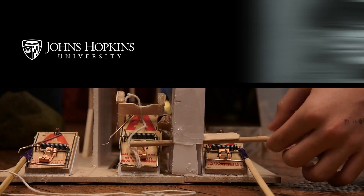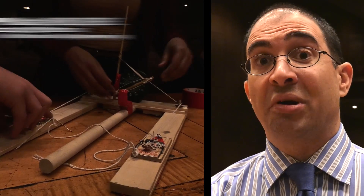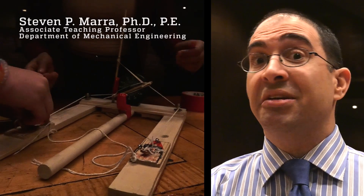Famous engineer and product designer wrote, 'Good design is as little design as possible.' They've had to use mouse traps and rubber bands to launch different types of projectiles, but this was the first year where we really gave them a timing constraint.